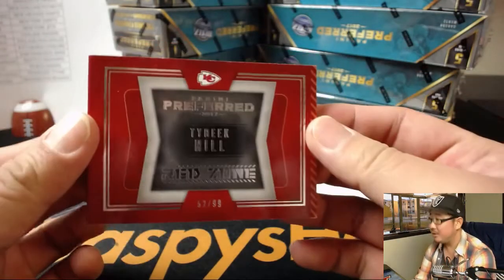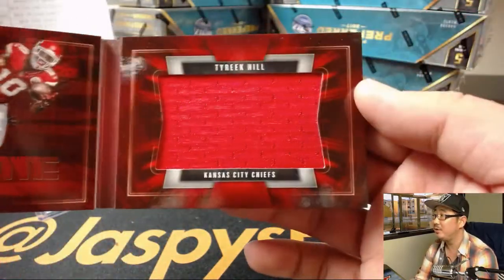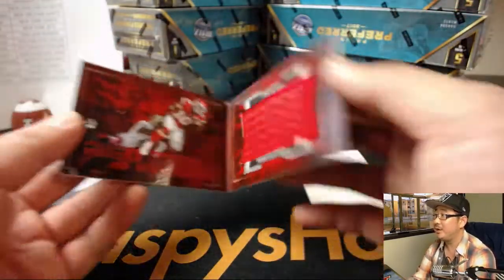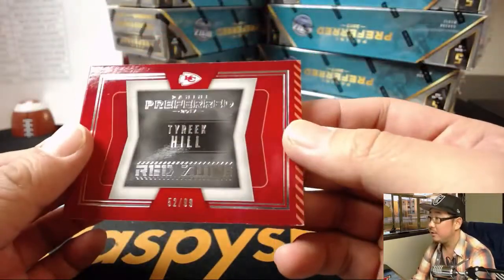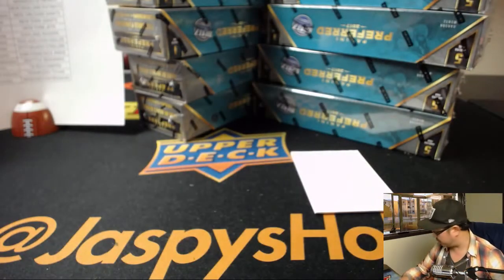And the book is Tyreek Hill, 52 out of 99, Red Zone. That'll head out to the Chiefs — Kyle Smith with the Chiefs.